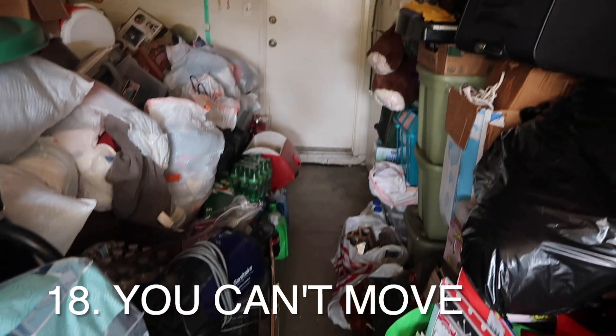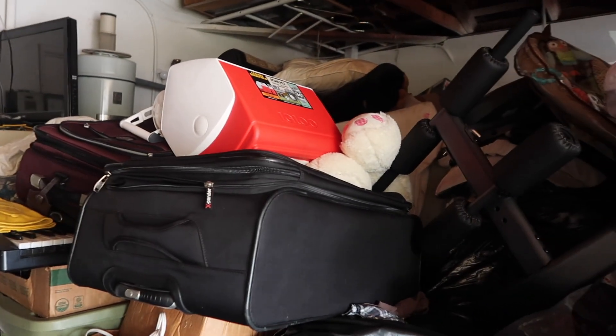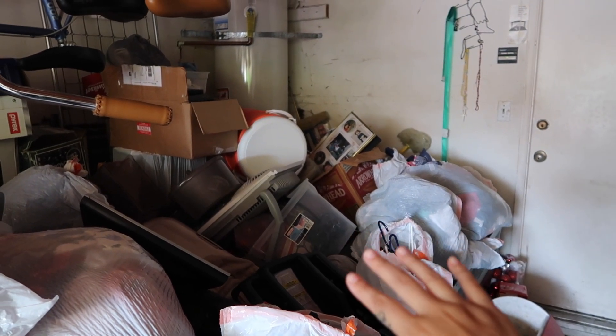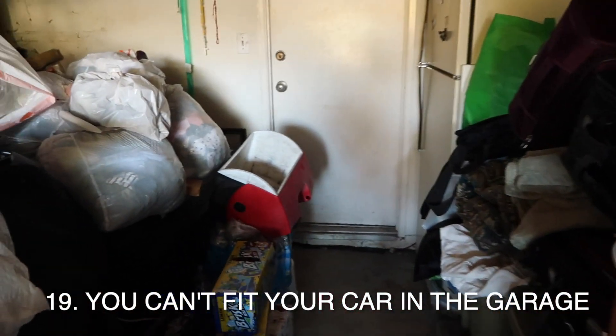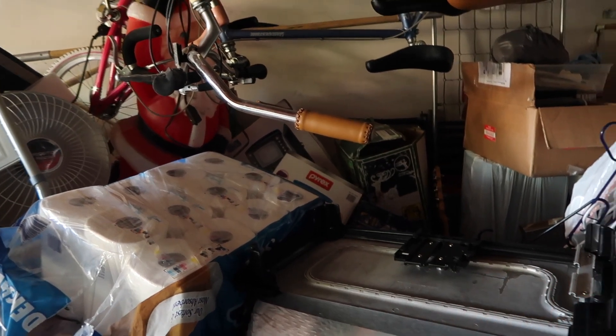You can't move around. This one borders on hoarding, but if you have so much stuff that you find it hard to comfortably get around in your own home, you have too much stuff — period. If you've watched my hoarder garage declutter series, you know that in the beginning we barely were able to move around in that garage, and that was definitely a sign it was time to start letting stuff go. If you can't fit your car in the garage, it's time to do some garage decluttering.